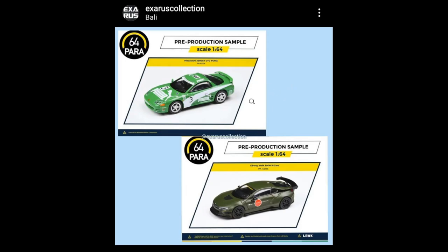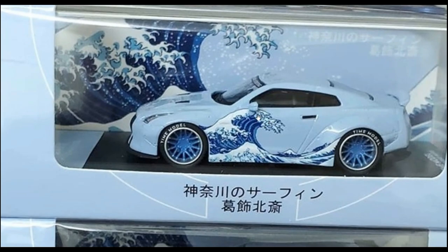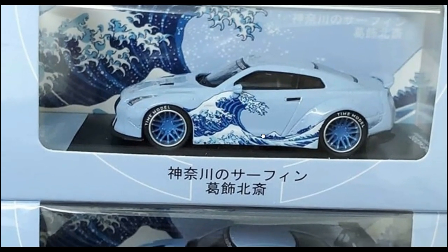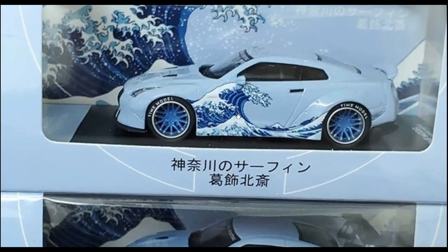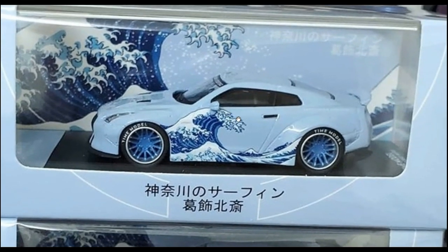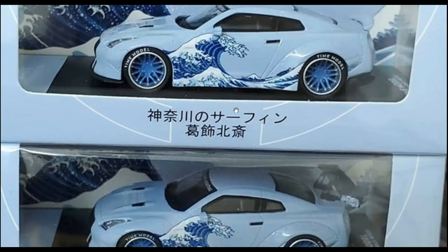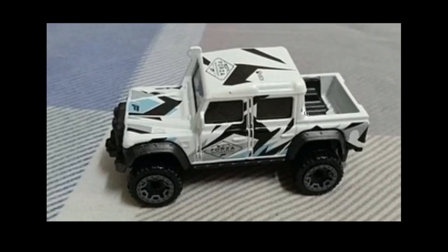Here's some more cool GTRs from Time Model. The artwork here is really important to me because I trade stocks and this has the Fibonacci pattern, which I'm a big believer and follower of — I even have a tattoo of the Fibonacci pattern. Here is a really beautiful GTR R35 from Time Model — really simple packaging, it doesn't even say Time Model on it. If you know what the text means, let me know in the comments.